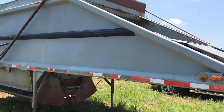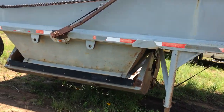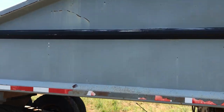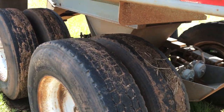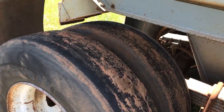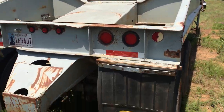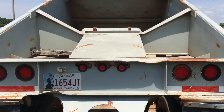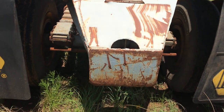i35equipment.com. This is the Load King belly dump trailer. We welcome you to come look it over for yourself — bring your mechanic with you, or you can hire a local one. It is shown by appointment only, so please give us a call or fill out the form on our website to schedule a showing time.